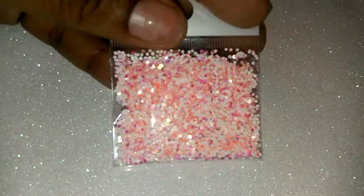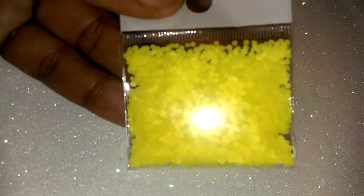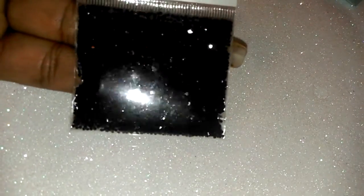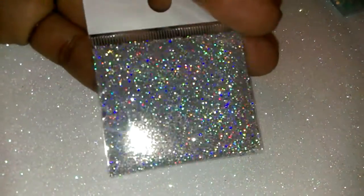Starting with the glitters: you'll get this neon pink glitter, this matte blue glitter, these neon yellow hexis, some black hexis, some black fine glitter, and holographic silver fine glitter.